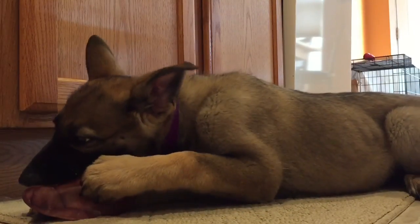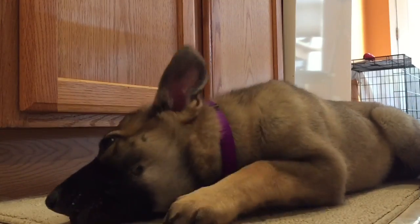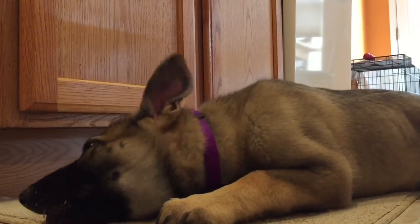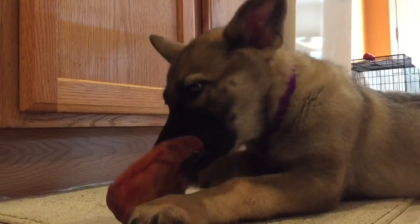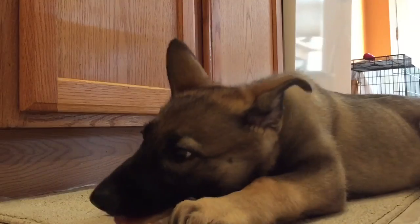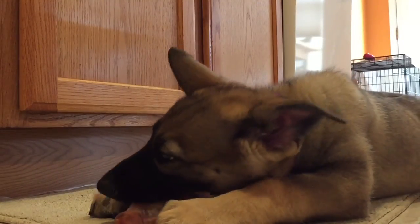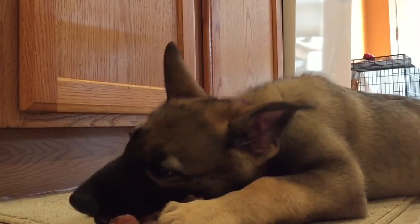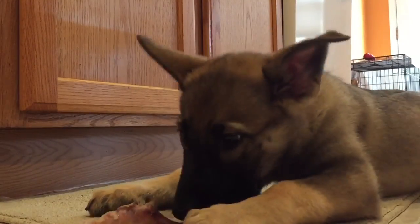I've been looking at Shepherds for months. I wanted to rescue one and went to a couple of shelters, but every time I got there the one I wanted was gone. The pros of getting a rescue dog from a shelter: they were lost or abandoned, they're usually excellent dogs, you don't have to house train them, they know their commands, they're already fixed, and they're healthy.